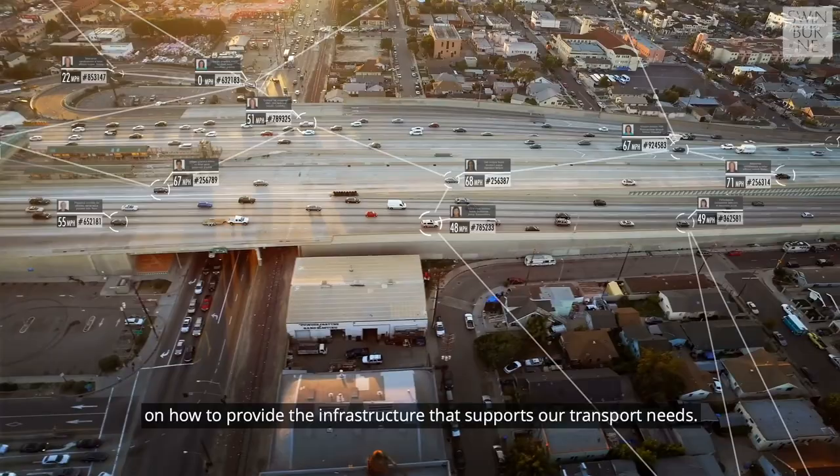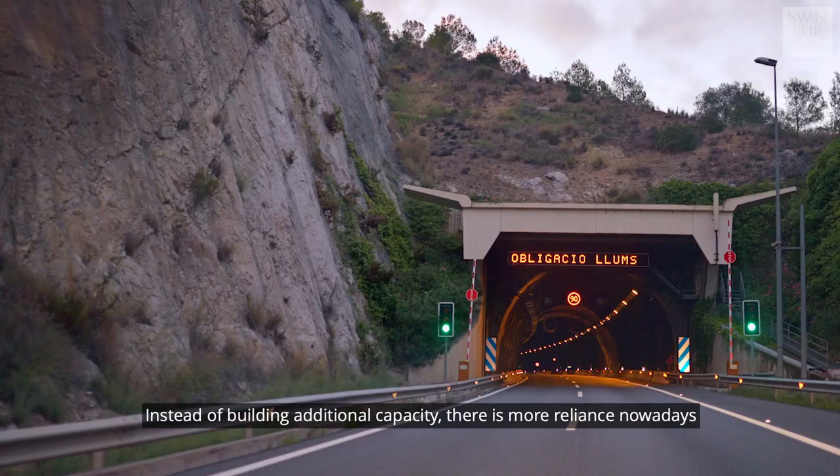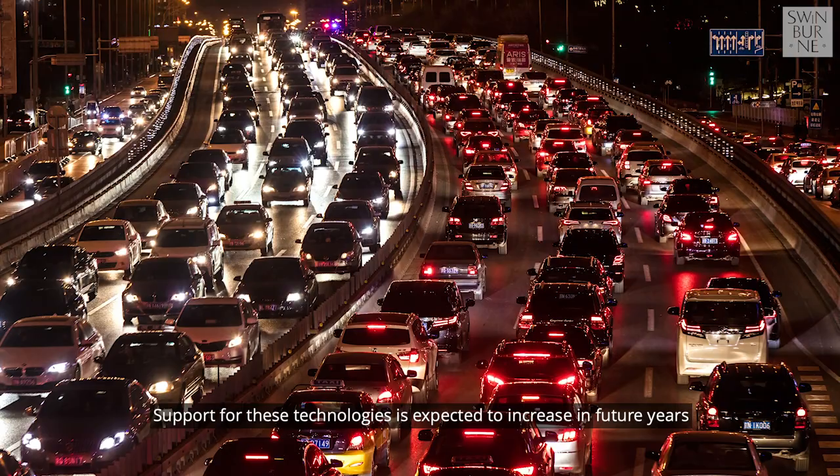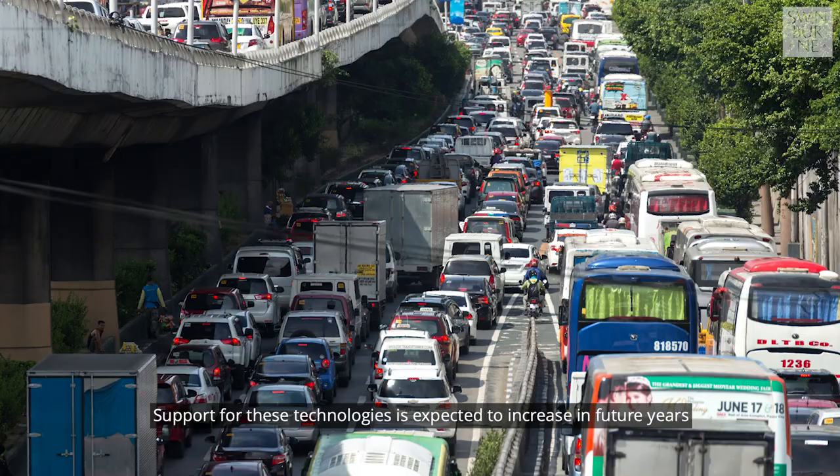Over the past 20 years we have seen a shift in thinking on how to provide the infrastructure that supports our transport needs. Instead of building additional capacity, there is more reliance nowadays on using technologies to optimize the performance of existing assets.